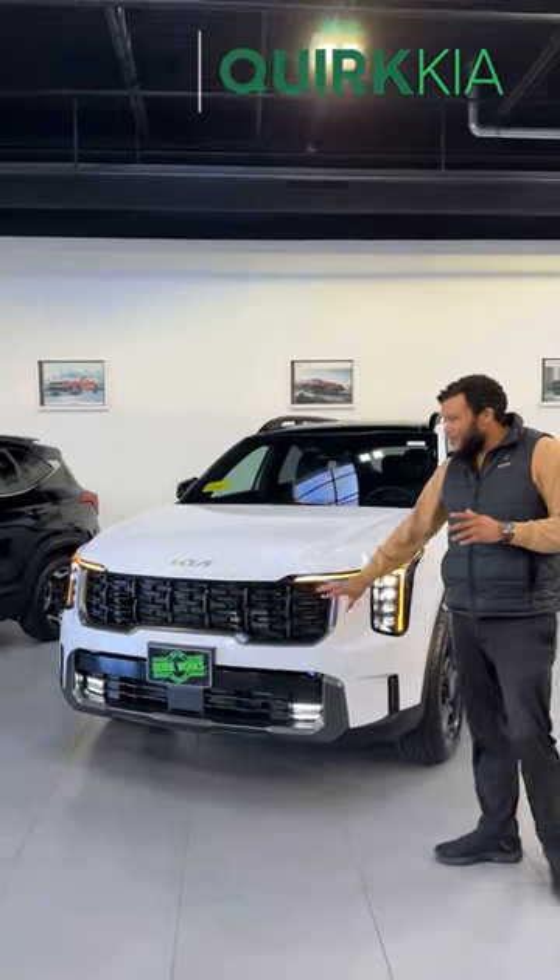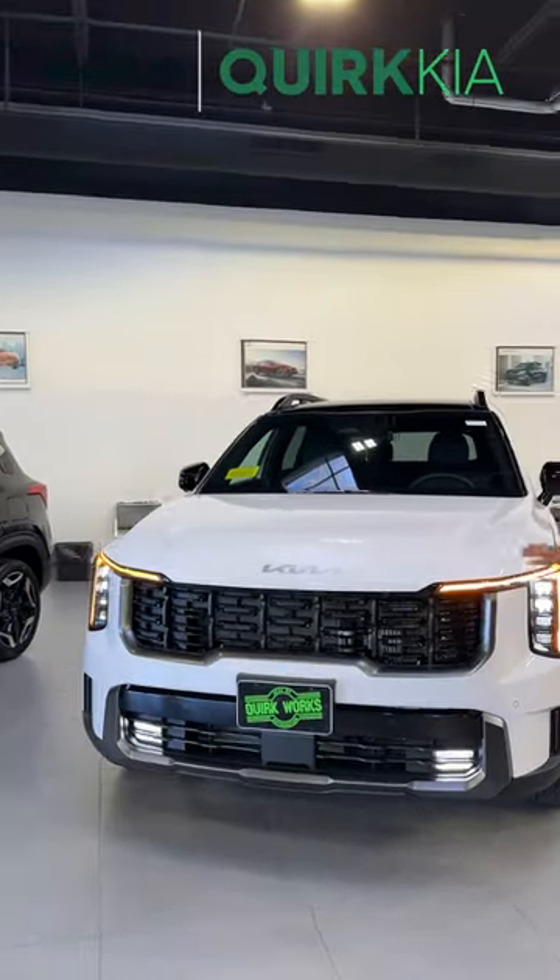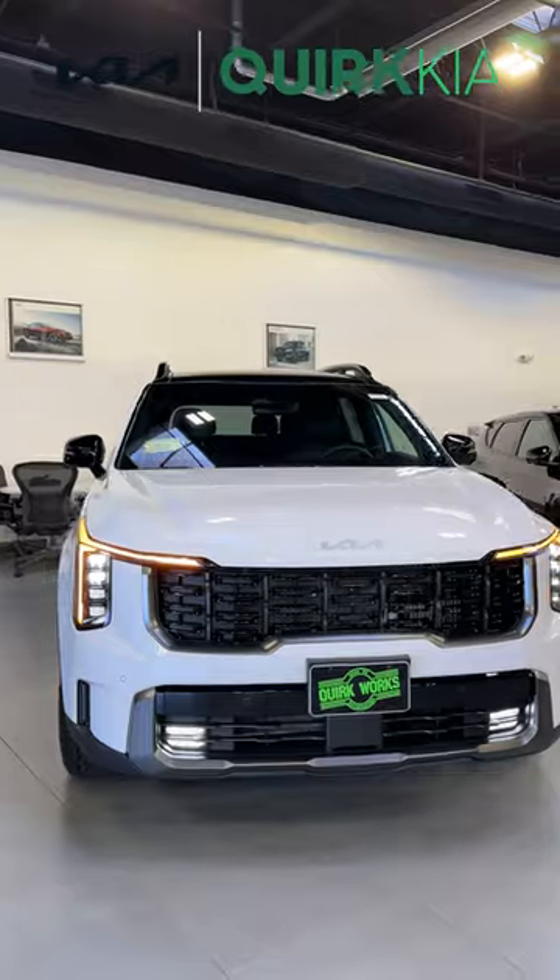Welcome back for another video. Today we're going to take a look at the 2024 X-Pro SX Prestige Sorento.